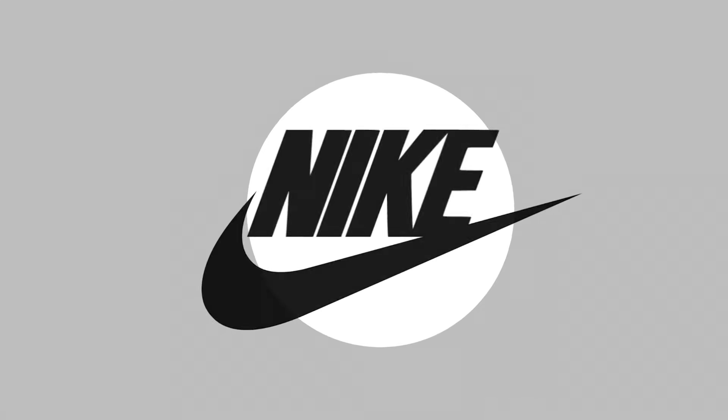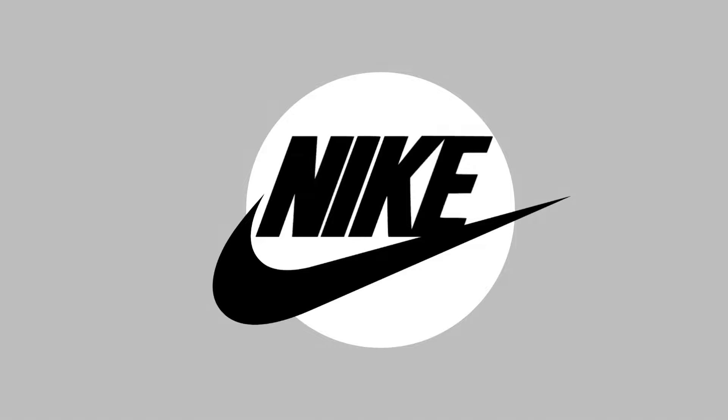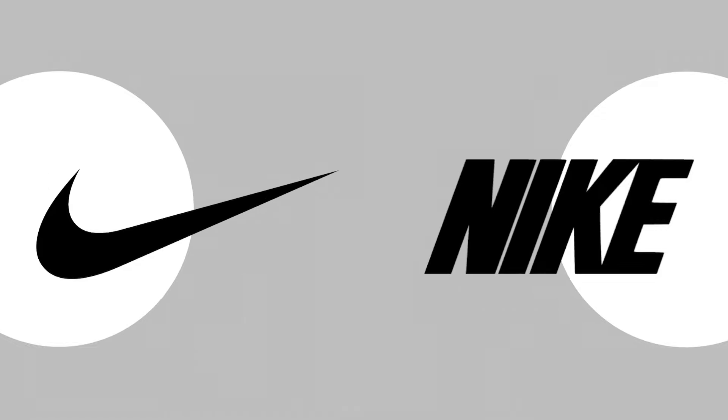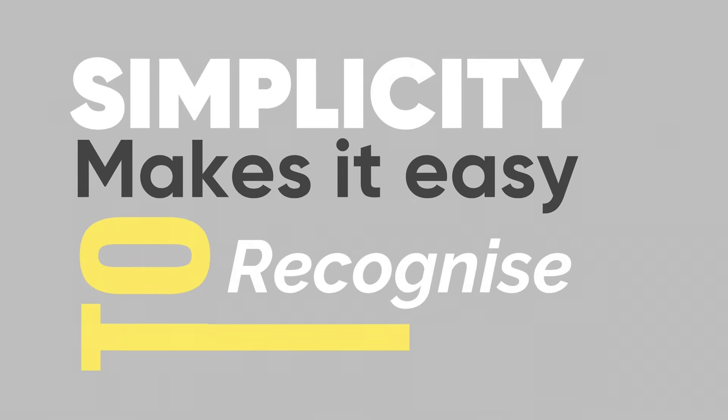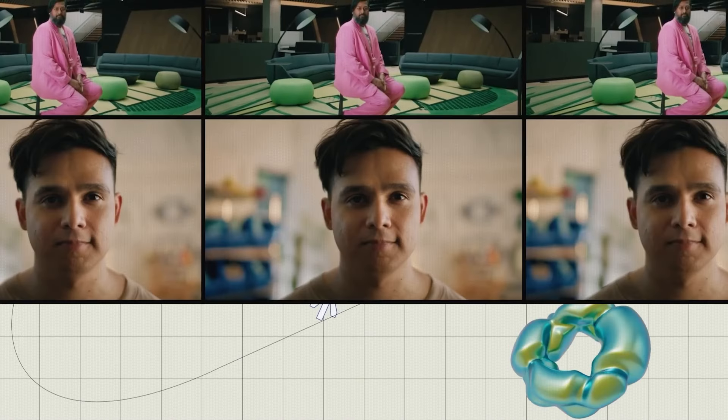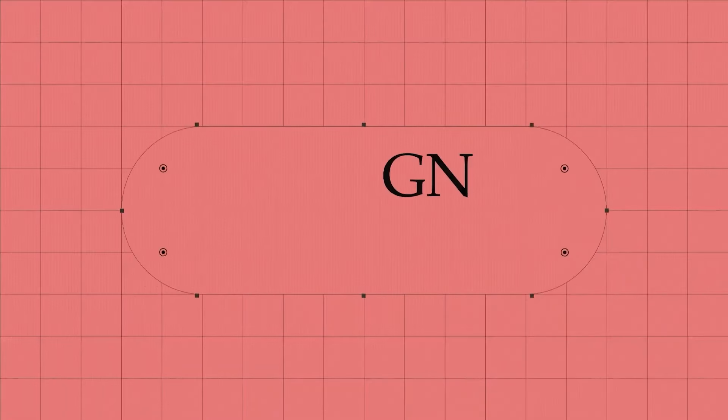The Nike logo keeps it simple with just two things: the famous swoosh and the word Nike in big bold letters. This simplicity makes it easy to recognize and hard to forget. By utilizing simplicity, the logo captures the spirit of the Nike brand perfectly.